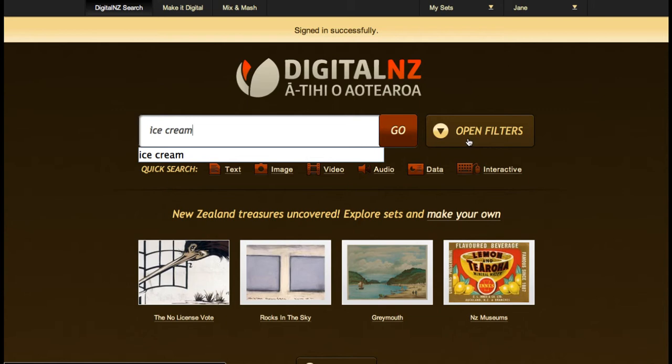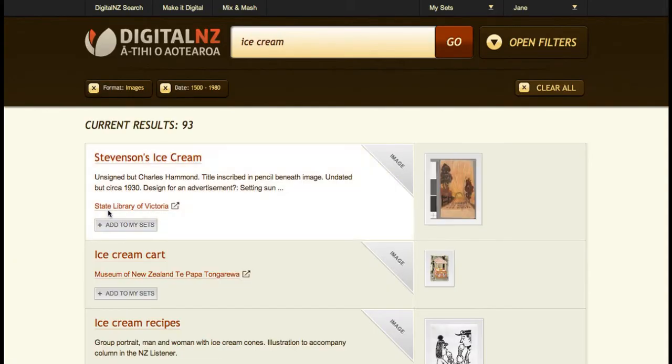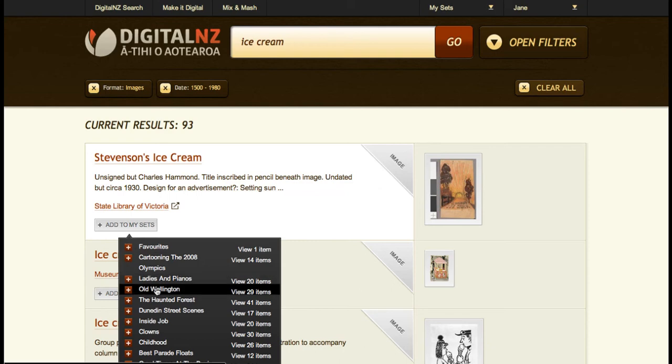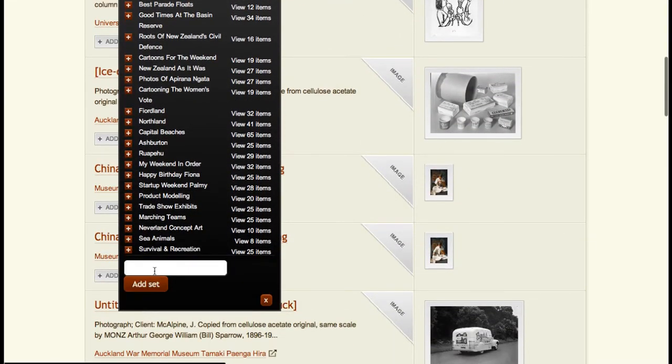Open and select some filters like format and timeframe to narrow down your results. When you find something interesting, click Add to Set. It's here that you can add it to ones you've already made or create a whole new set. Let's call the new one Healthy Food. Add as many items as you like.